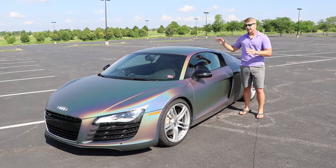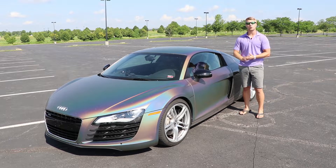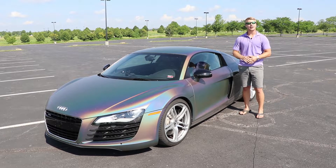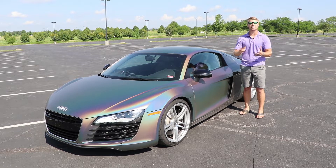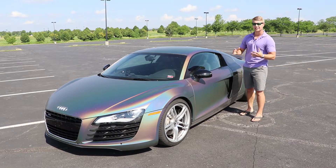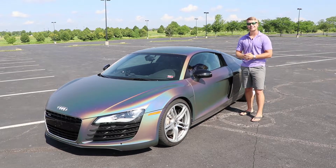When I bought it, it came from the factory black with the carbon side blades, and it looked really good, but it was a bit muted for how incredible, how exotic the car is overall. So of course we added this wrap, and it has changed everything immensely. I'm so happy with it, and we get tons and tons of great feedback on the wrap.